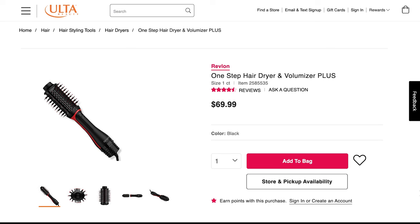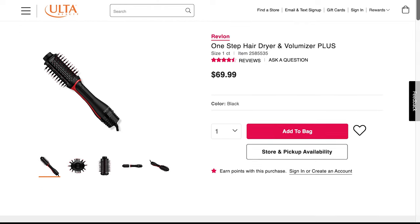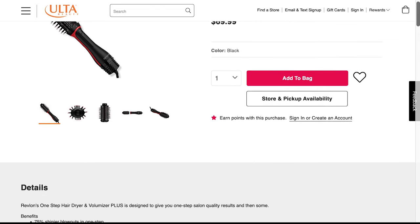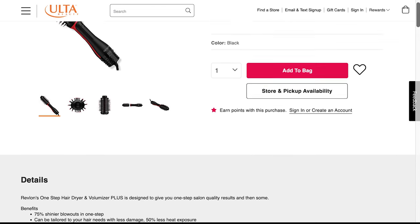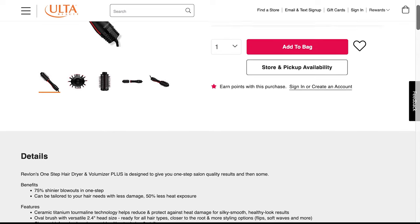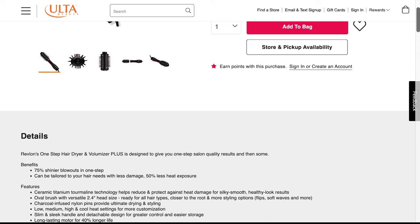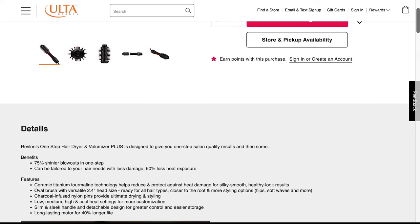First, let's talk about the prices, claims, and descriptions between the two of them. The Revlon One Step Hair Dryer and Volumizer Plus costs $69.99. It's designed to give you one-step salon quality results and then some. Benefits: 75% shinier blowouts in one step, can be tailored to your hair needs with less damage, 50% less heat exposure. Features ceramic titanium termalign technology, which helps reduce and protect against heat damage for silky smooth, healthy-looking results.